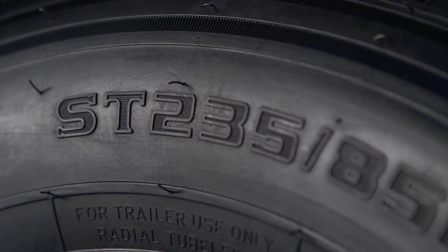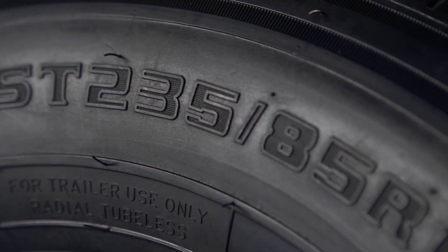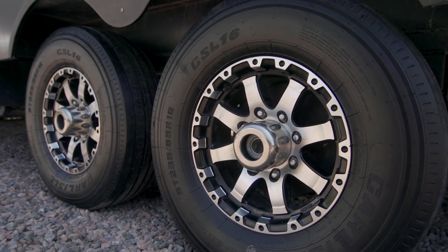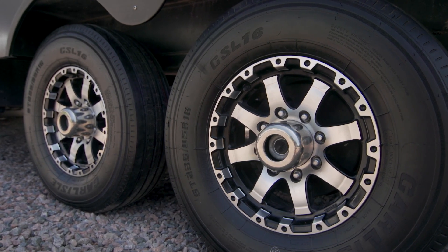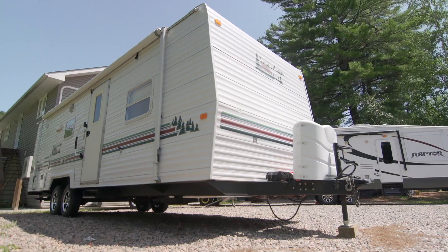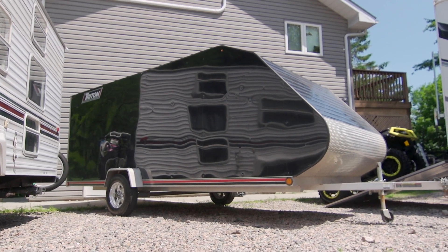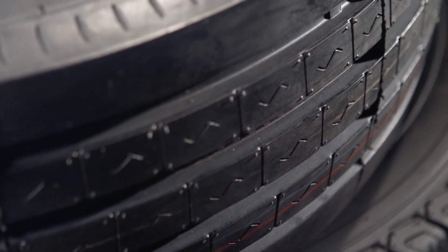Proper trailer tires feature ST on the sidewall for specialty trailer tire, and that's what you're looking for — not a passenger or light truck tire — since trailer tires are designed for increased durability, greater resistance to the elements, and heavier loads. With that said, let's dive a little deeper into the different types of trailer tires that we use here at Dirt Trax and the tires that we chose for each application.